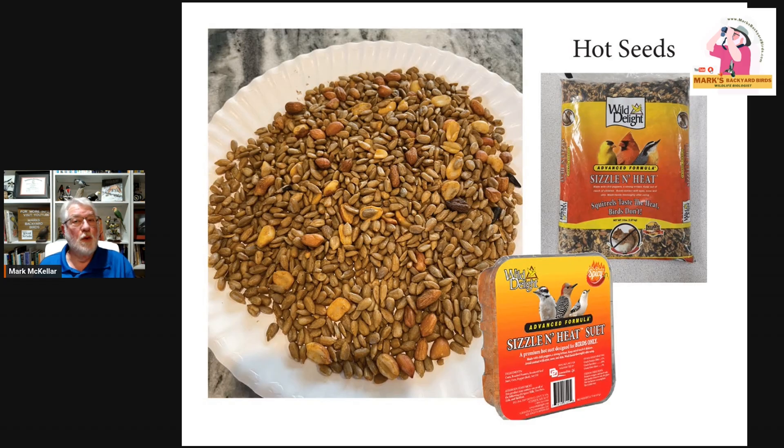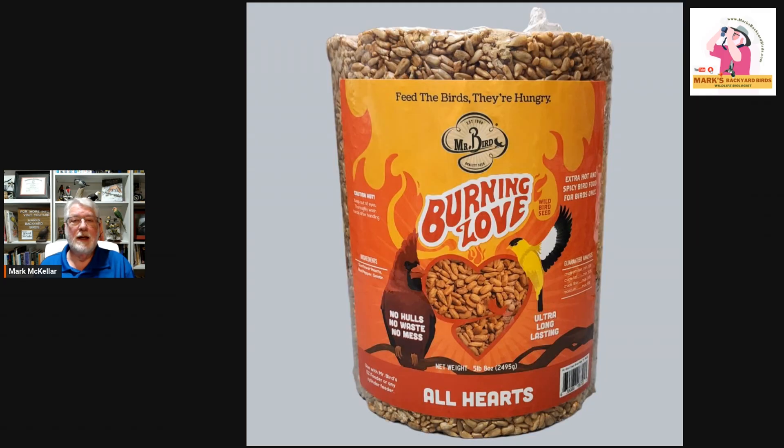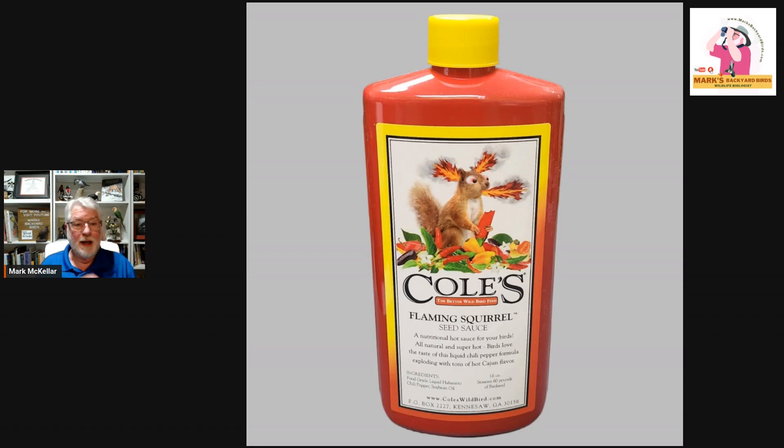It really depends on how you want to present the seed — in loose form or in a suet cake. They also make seed cylinders, which are very popular. This one's called Burning Love because it's all sunflower hearts, no waste, but it's hot and squirrels leave it alone. If you want to mix it yourself, they sell just the liquid peppers — this is called Flaming Squirrel. You mix about three capfuls or three tablespoons to five pounds and figure out your own formula. Remember, if you mix up a batch and it's out in the open air, it loses potency, so only mix what you need at the time and mix fresh every time you fill.